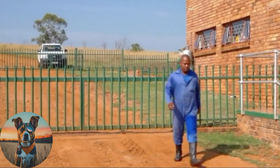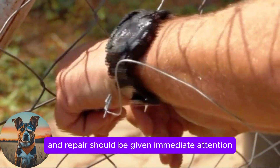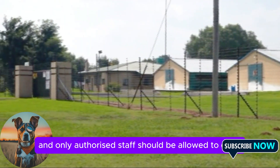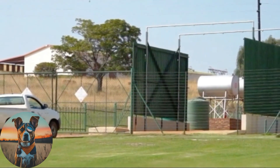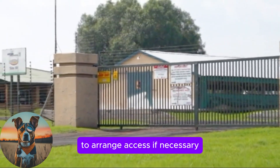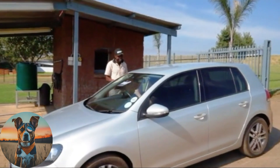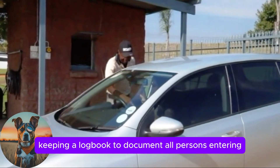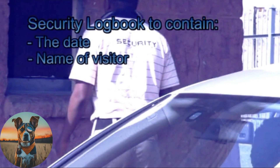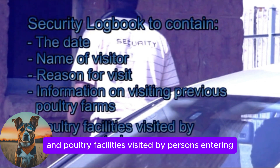If possible, the site should be fenced with a controlled entry point. Regular inspections should be done on the fences and repairs should be given immediate attention. Access gates to the farm and poultry facilities should always be locked and only authorised staff should be allowed to enter. A contact number should be displayed on locked gates for visitors to first contact the farm to arrange access if necessary. Having a security guard at the gate can also be beneficial. Keeping a logbook to document all persons entering is a good method to control people and vehicle traffic. This should contain the date, name of visitor, reason for visit and information on previous poultry farms visited.